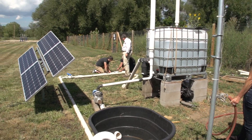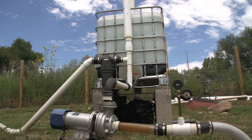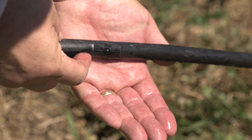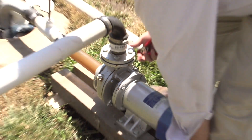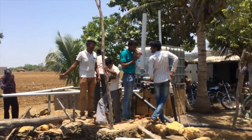We had a lot of things we didn't know about how the solar system would perform in India under the conditions there, but it performed just exactly as we had planned. It produced all the energy we needed, we were able to pump the water up that we needed and deliver it through these irrigation lines to all the crops. All the technologies were validated with very little and minimal adjustment in the field, which is kind of remarkable.